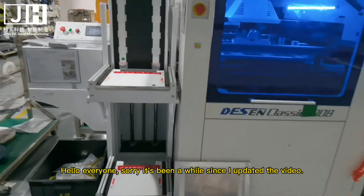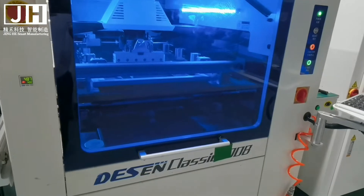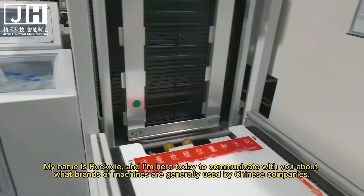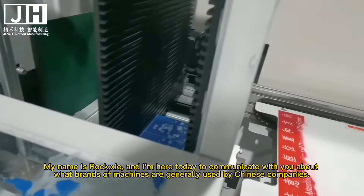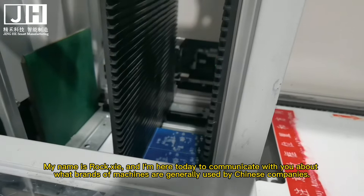Hello everyone, sorry it's been a while since I updated the video. My name is Rog, and I'm here today to communicate with you about what brands of machines are generally used by Chinese companies.